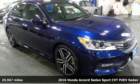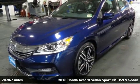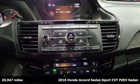It's a 2016 Honda Accord Sedan. It's Honda, so longevity comes standard. And with features like these, every drive is a pleasure.